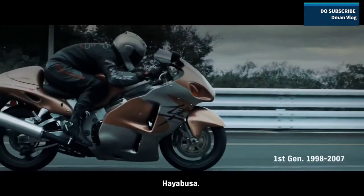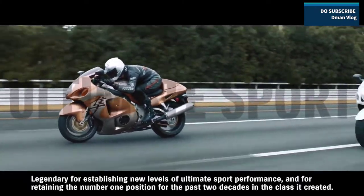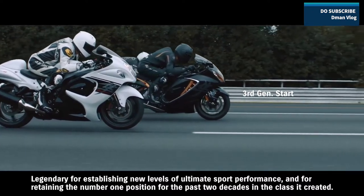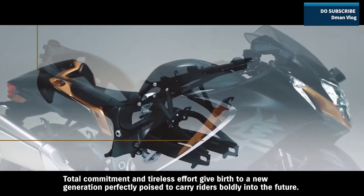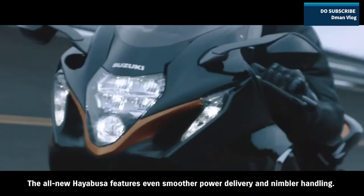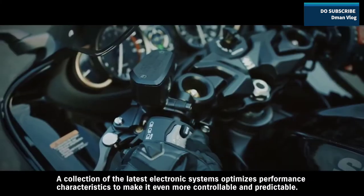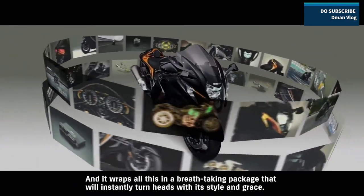The Hayabusa — famed for its abundant power, agility, and majestic presence — is legendary for establishing new levels of ultimate sport performance and for retaining the number one position for the past two decades in the class it created. Total commitment and tireless effort give birth to a new generation perfectly poised to carry riders boldly into the future. The all-new Hayabusa features even smoother power delivery and nimbler handling, with a collection of the latest electronic systems that optimize performance characteristics to make it even more controllable and predictable.